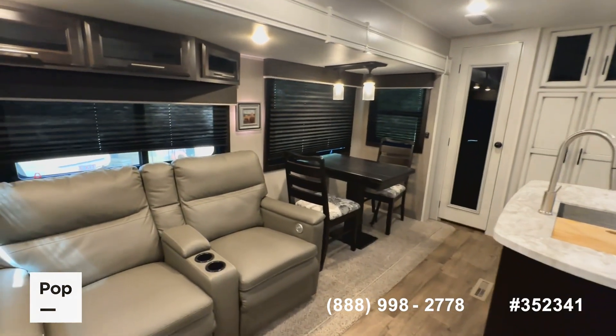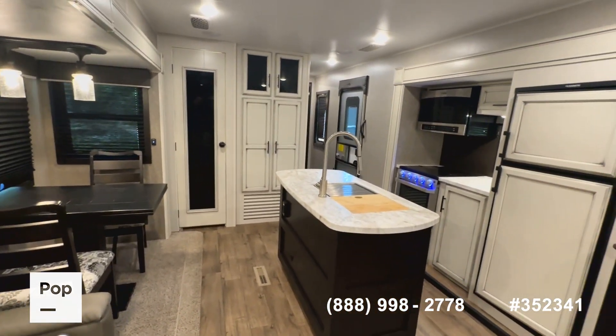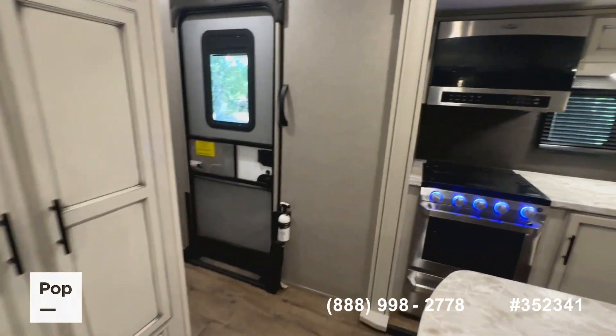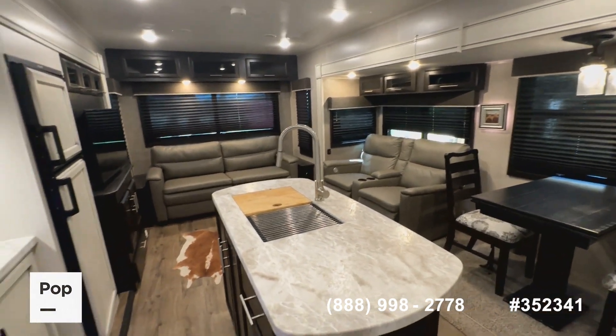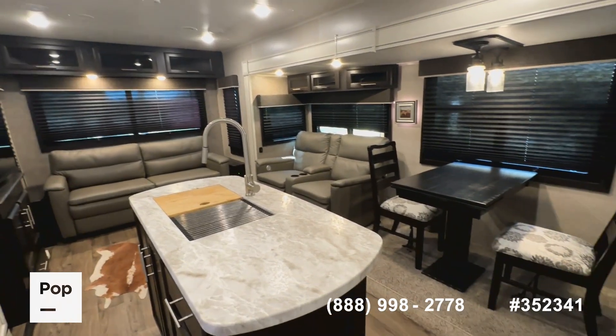If you want to see it in person, I don't expect this one to last long — give us a call at the number on screen. Check the link in the video description to go to the website and see all the pictures. Let us know how we can help. From West Monroe, Louisiana, for Pop RVs and PopSales.com, I'm Shane Head — thanks for watching.